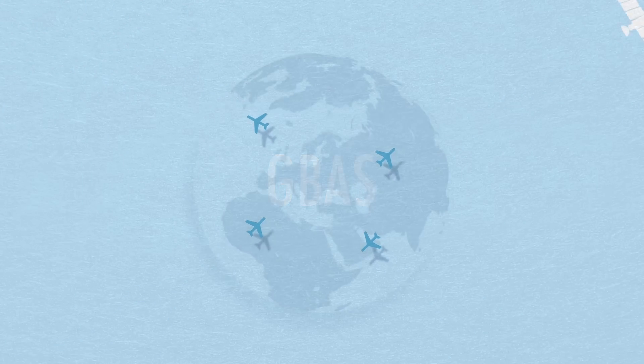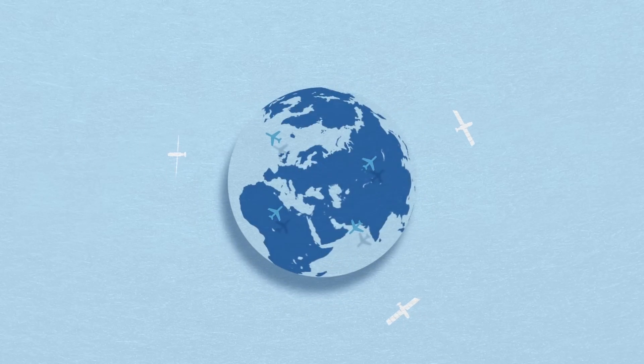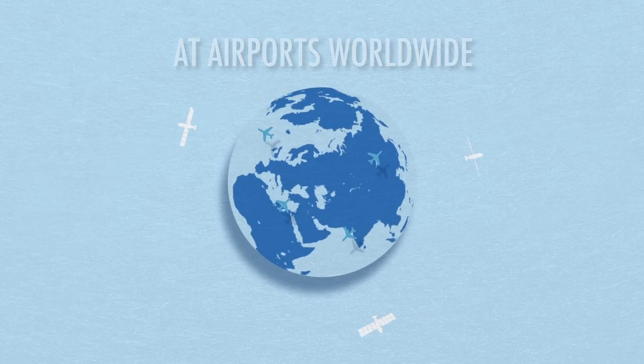In time, Category 3 GBAS operations will enable a fully automated landing and rollout at airports worldwide. For more information on this and other ground-breaking airport projects, visit our GBAS webpage at eurocontrol.int.